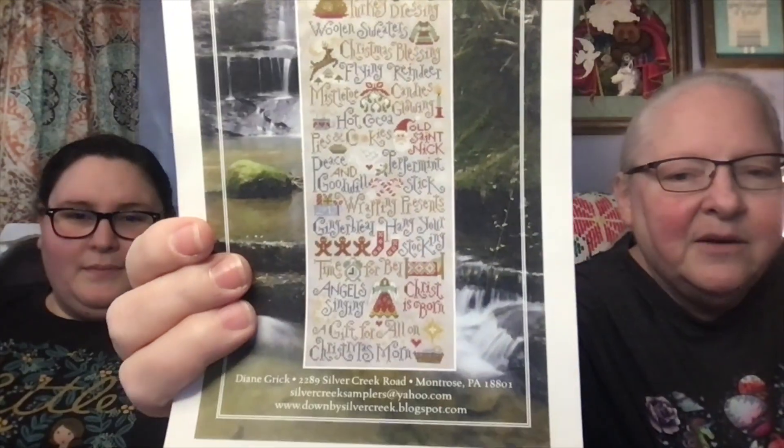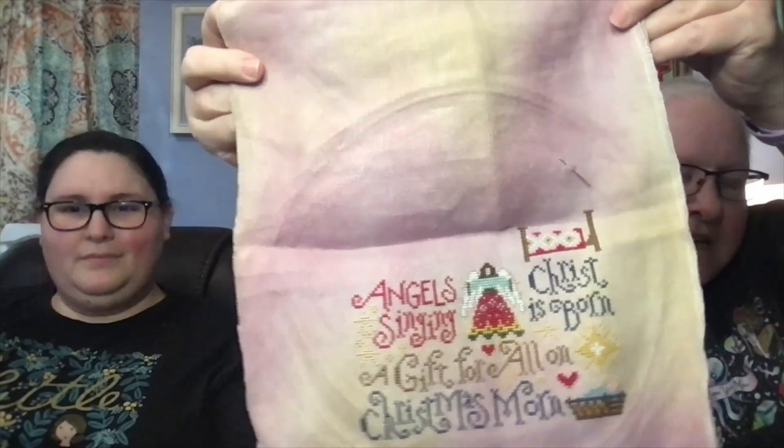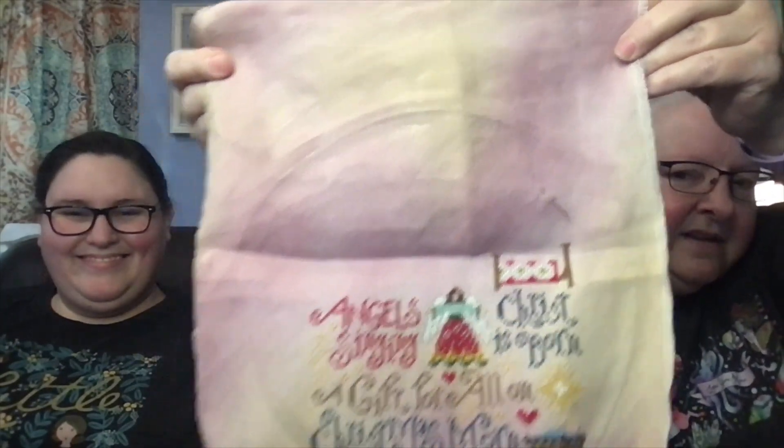Yesterday I worked on my Christmas List from Silver Creek Samplers. When I looked at the pattern, I would have to get halfway up to where it says 'Wrapping Presents' to hit the next page — I did not make it that far last night. But I did pretty good! My angel has a head, she's finished, and I started on the little bed over there. It's so cute. It was a big day — I did over a thousand stitches total. I hadn't stitched the day before, so I hadn't shown you progress yesterday.